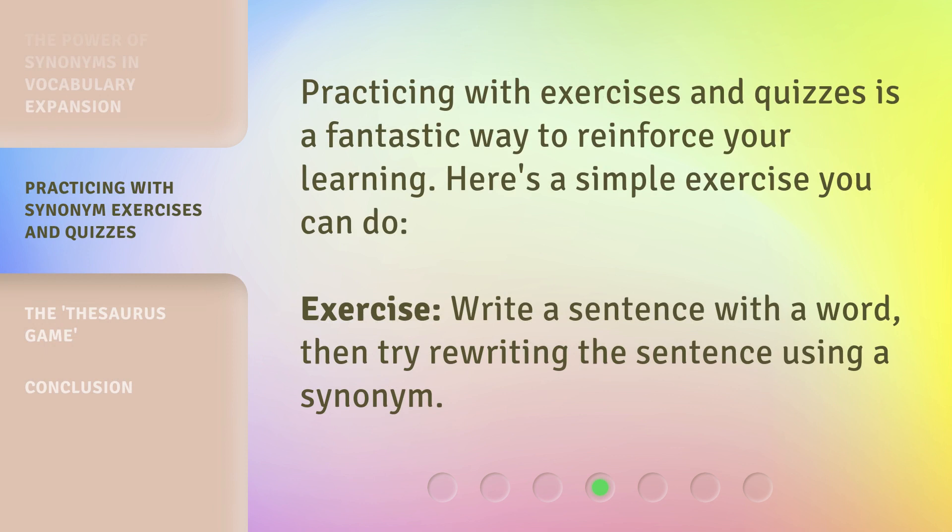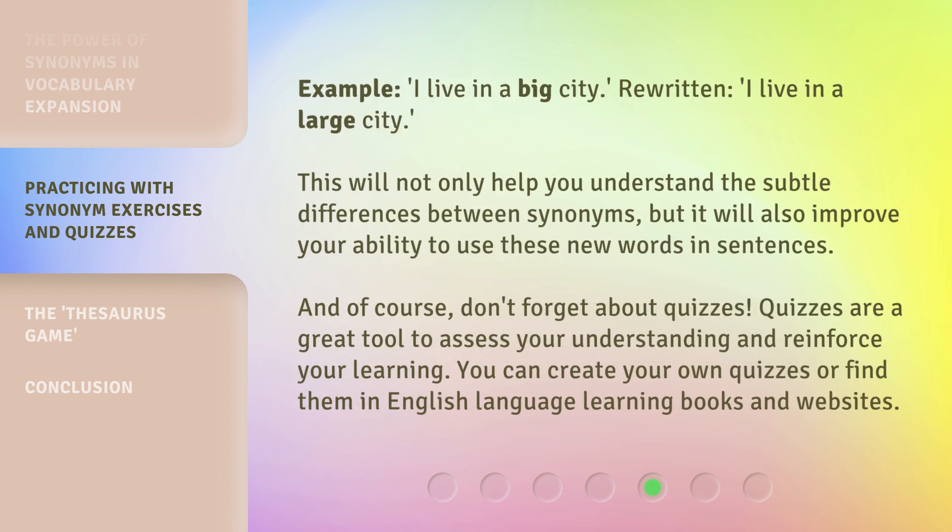Practicing with exercises and quizzes is a fantastic way to reinforce your learning. Here's a simple exercise: write a sentence with a word, then try rewriting the sentence using a synonym. This will not only help you understand the subtle differences between synonyms, but it will also improve your ability to use these new words in sentences. And of course, don't forget about quizzes — they are a great tool to assess your understanding and reinforce your learning. You can create your own quizzes or find them in English language learning books and websites.